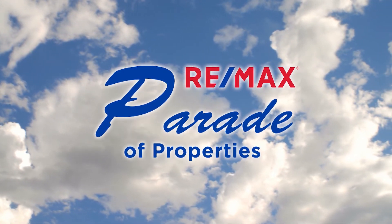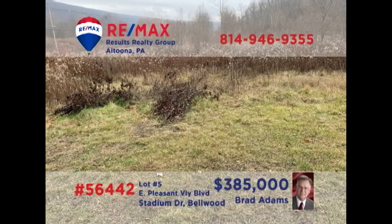Welcome back to the RE-MAX Parade of Properties. Commercial investors, is it time to relocate or expand your retail or professional location? Brad Adams presents a nearly 11-acre parcel in Bellwood for you to consider. Located directly on Business Route 220 with access on Stadium Drive, this high traffic land is in the perfect location for whatever you've got in mind. Natural gas, electric, water, and sewer are already available at the lot. Contact Brad for all the details or to schedule a tour.